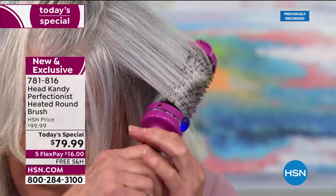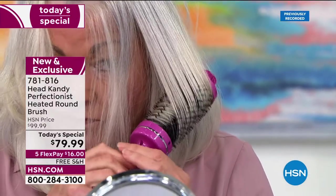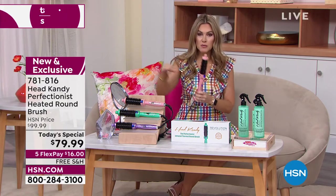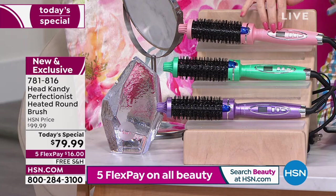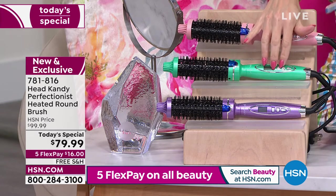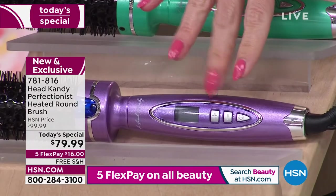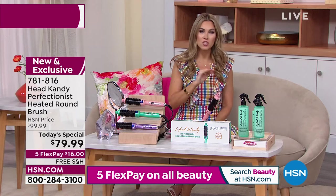From dry hair it works incredibly. We're showing you someone with a shorter lob and gray hair — you don't have to worry about it getting brassy because of the infrared technology. Let me show the exclusive colors once again — this is an exclusive design only at HSN: beautiful pink metallic, mint metallic, and the most popular and most limited, the lavender metallic. Sixteen dollars gets it home with five flex credit card payments on all beauty.